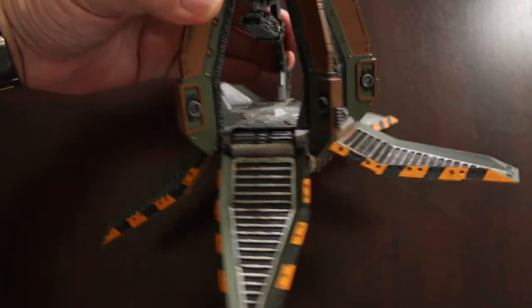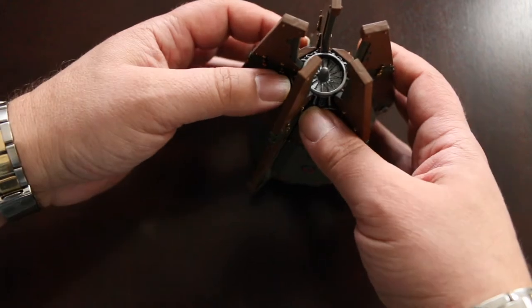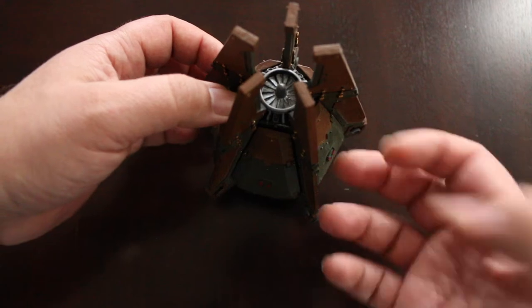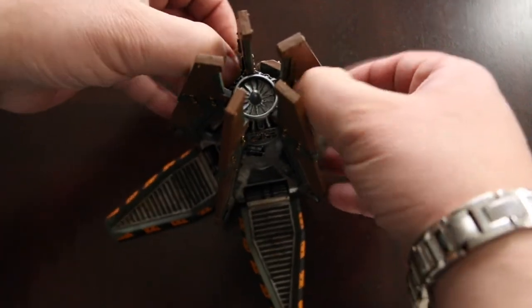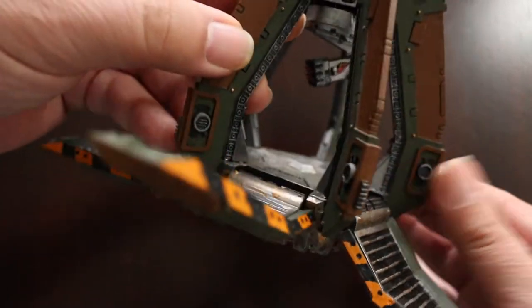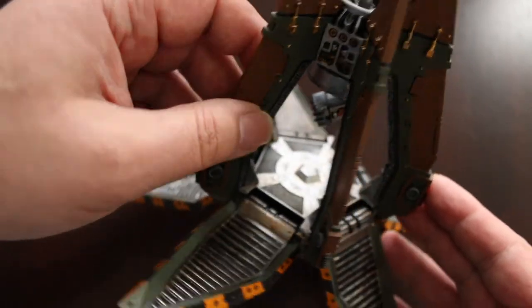This is a dropship for Warhammer 40k. I used to use it to drop a dreadnought onto the battlefield that had a multi-melta — I used it to destroy tanks and stuff. The paint job on this is all right, and inside it's got a little missile launcher. I actually regret doing that; I should have put the machine gun in — it would have been less points.